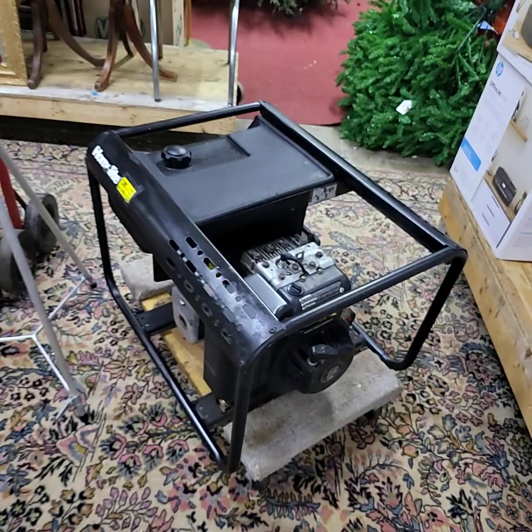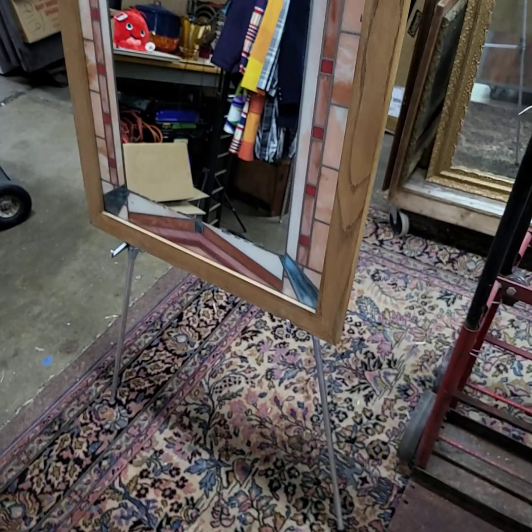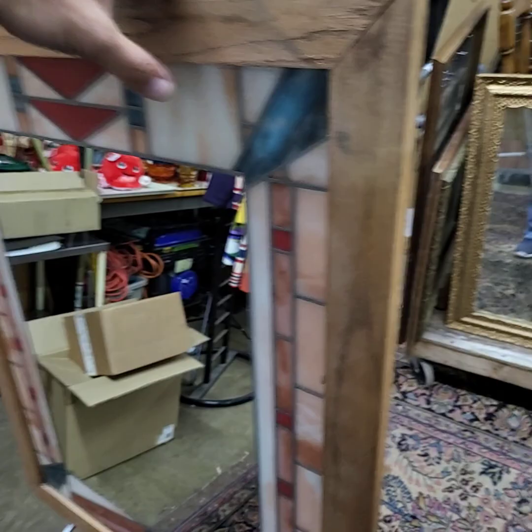I have two easels — we'll sell choice of the two, they're portable easels. That one there I just don't have the legs expanded — this is what it looks like when it is expanded. Very nice, with the stained glass and the lead — it looks like leaded glass in between there in the mirror. Very nice easel.